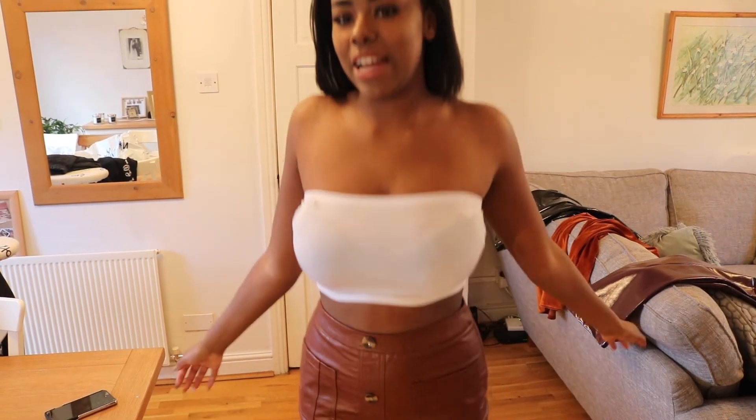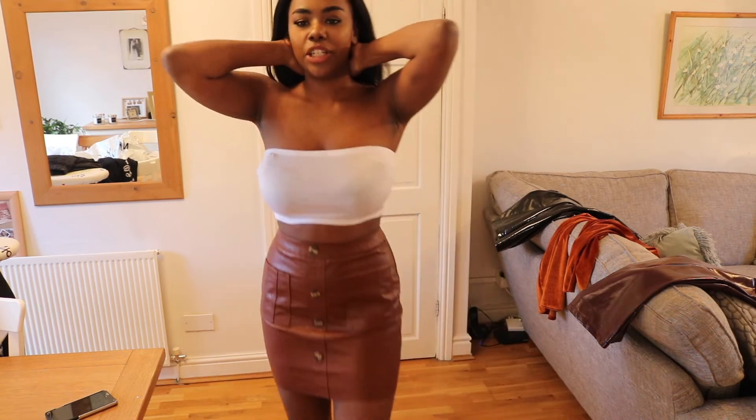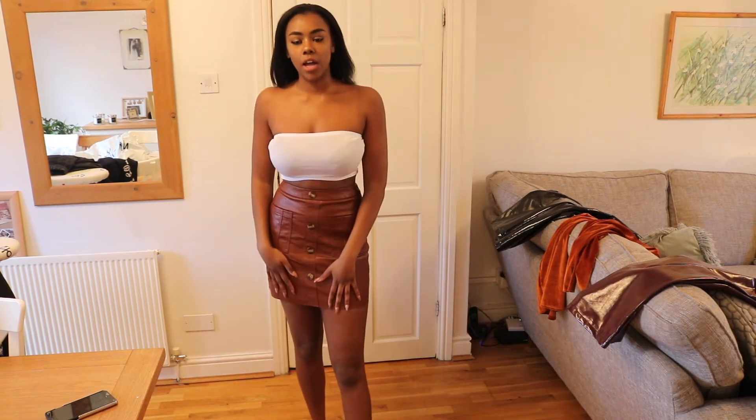I'm still going to wear it for this haul but I'm going to be sending it back — it's 2019, we don't want see-through tops. It is see-through as expected, but I do actually really like how it looks with this skirt. However, the quality is in the bin — bye, see ya.